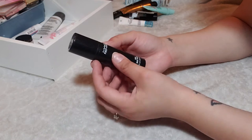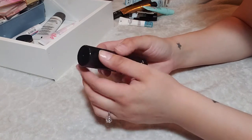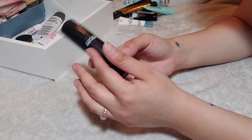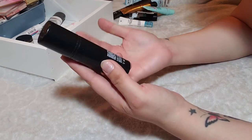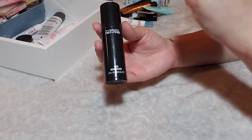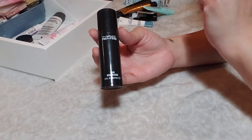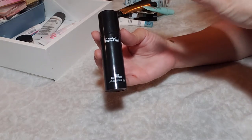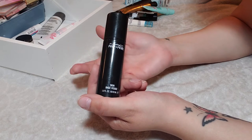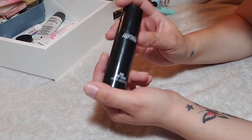Now we have the MAC Prep and Prime Skin Base, which I got from the Ulta 21 Days of Beauty. It has a pump and a lotion-like feel to it, which is really nice. Apparently it has some great skin benefits — I watched Jen Love's reviews talk about this and she kind of convinced me to get it. I really enjoy this primer. I was so excited to get it for 50% off because it's regularly $31. Really, really nice — I'm going to keep this one.